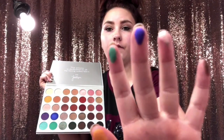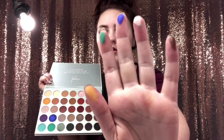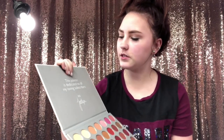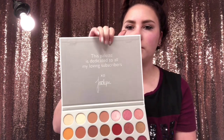That blue is very vibrant. This palette is dedicated to all her loving subscribers — that is so cute. If you have any of these and you like them, comment down below. And if you like this video, make sure to like and subscribe and I will see you next time, bye guys!